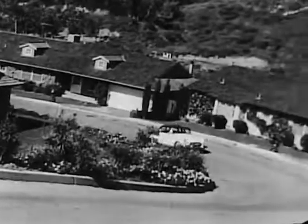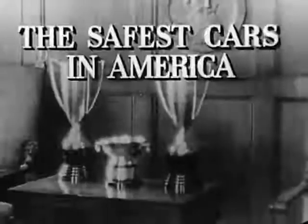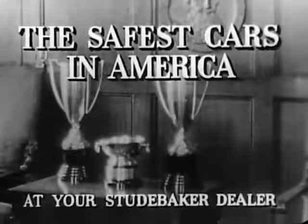And that's only part of the story. You owe it to yourself and your family to get the whole story. Safest cars in America in their field. See them at your Studebaker dealer right now.